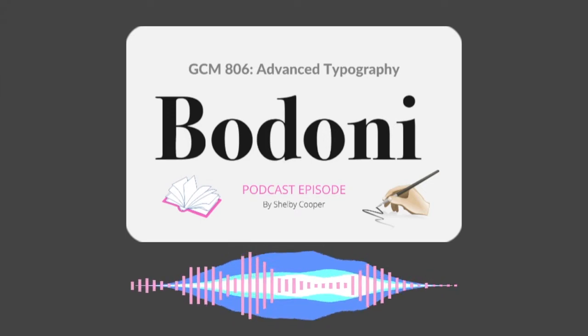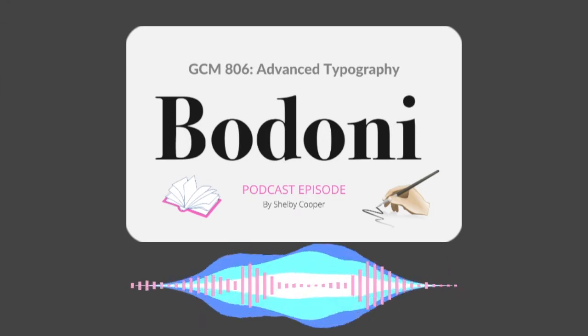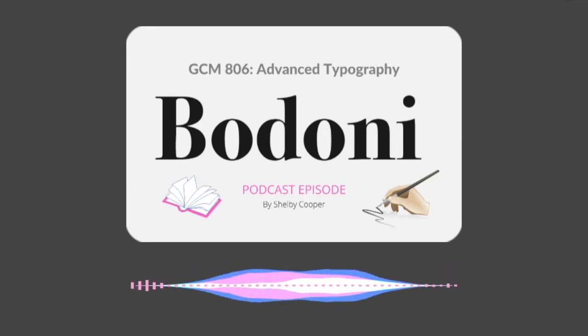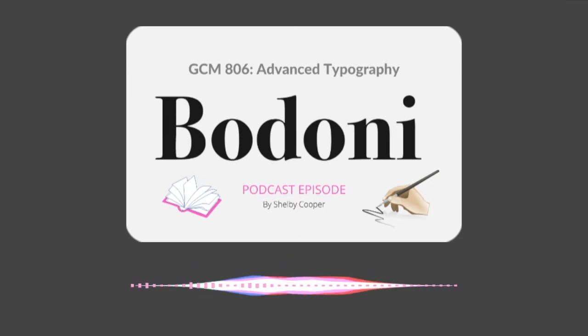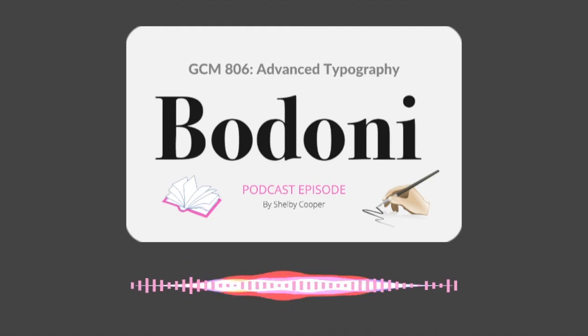Bodoni has since been revised multiple times, and will forever be associated with the hordes of digital interpretations from just about every type foundry on this earth. The font book devotes some 14 pages to flavors of Bodoni — some are faithful digital renderings, others well-crafted interpretations, while others are nothing but parodies.